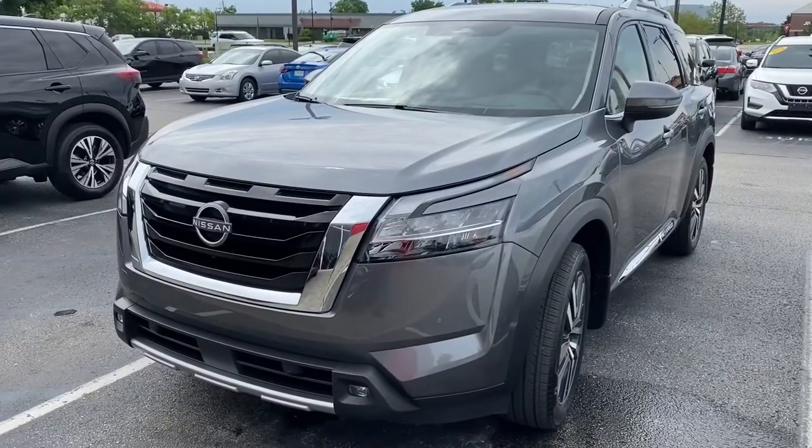As you can see behind me, the front grille with the new Nissan emblem. The one we got is a gun metallic and it is the Platinum, so it is an awesome vehicle. Let's take a look at the front end.